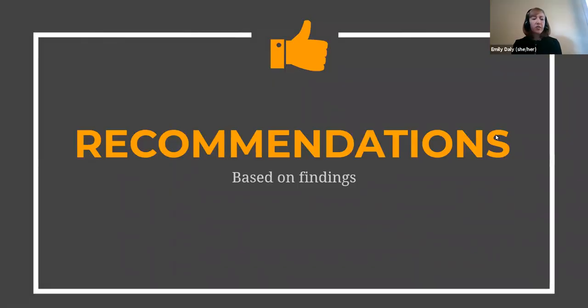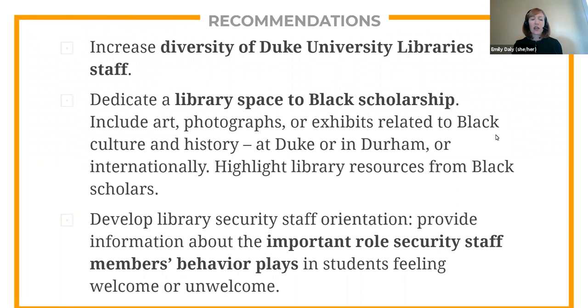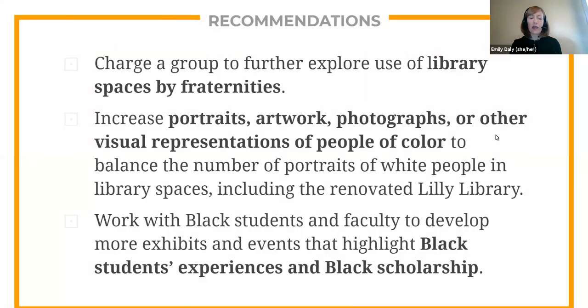And that brings us to recommendations. For these in-depth user studies, implementing recommendations for improvement is equally important, if not more important, than conducting the study and reporting what we learn. The research team developed recommendations that fall into four general categories: spaces, services, library staff, and marketing opportunities. Here are a few examples of recommendations that we feel will have a particularly high impact on Black students at Duke, covering a variety of suggestions as listed in the full report.